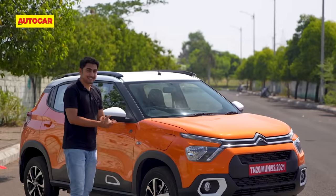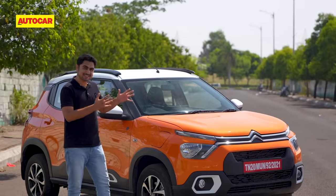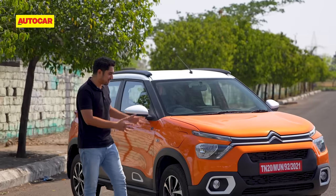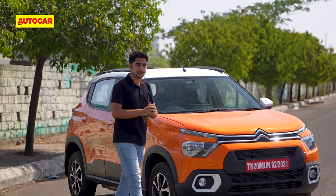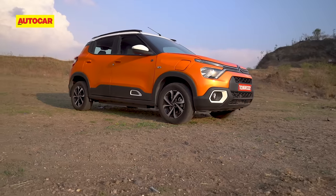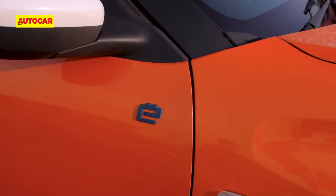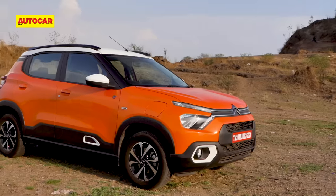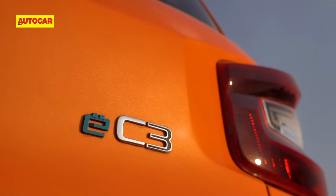The Citroen EC3 looks funky and stylish, and with all the butch SUV-esque elements it definitely stands out and gives a premium first impression. The EC3 looks identical to the petrol C3; however, EV-specific badges and a charging flap on the front right fender are the only visual cues that give away its green credentials.